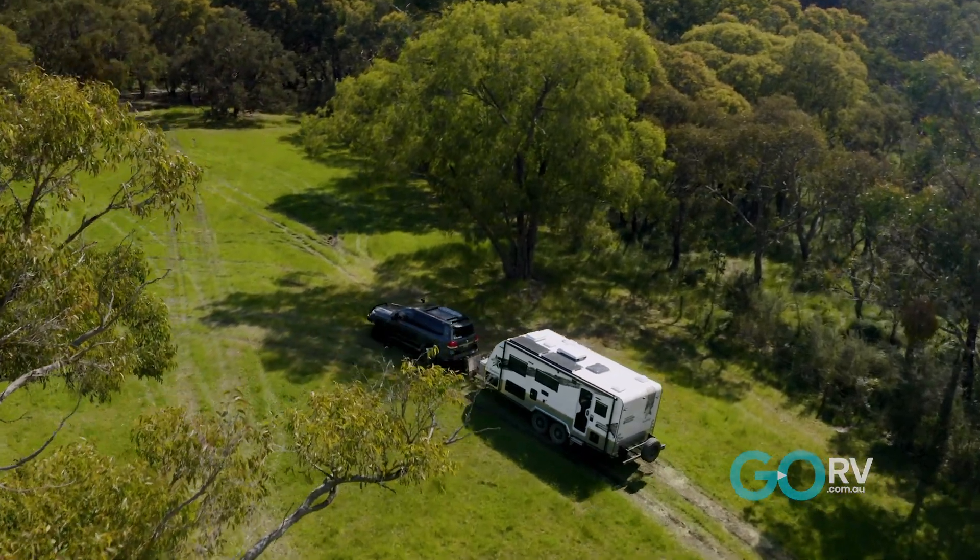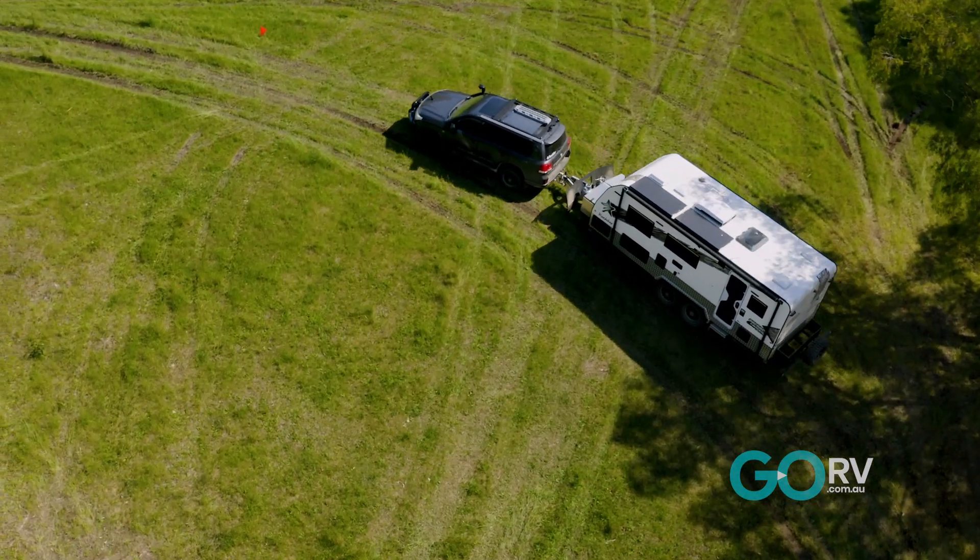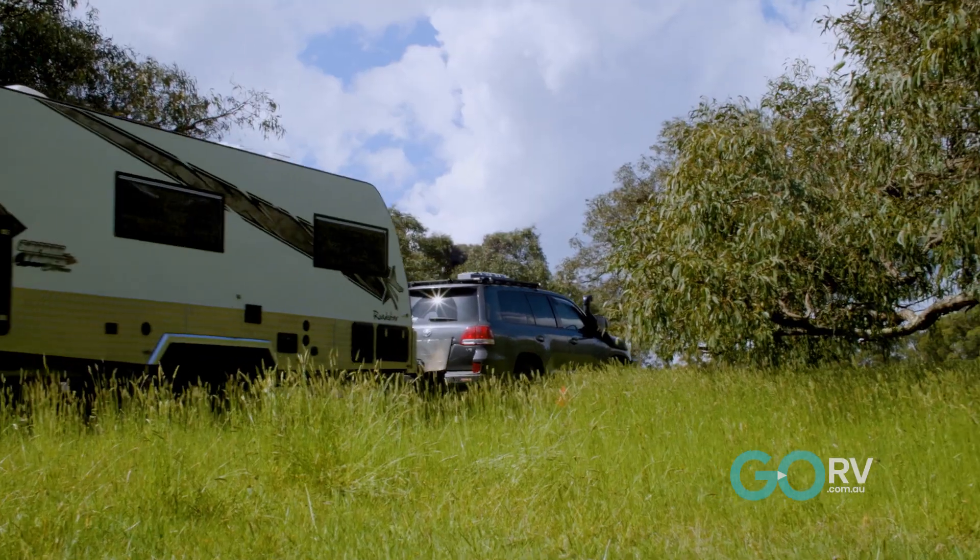So we'll go off around to the left. She'll make it, she'll make it. All right, we're struggling a little bit here Ken. Foot down, foot down. There we go — spinning it. Oh, the van's fine mate. The van's fine. It'll handle anything.